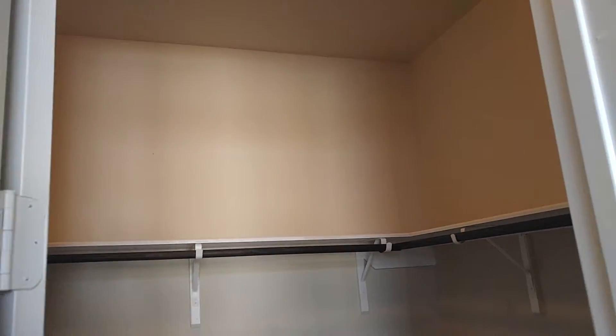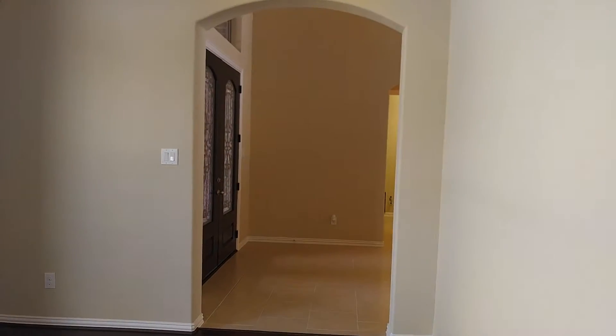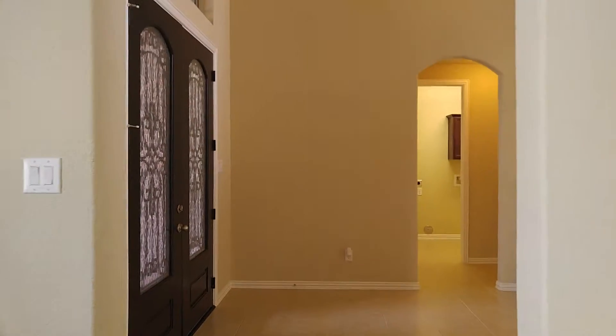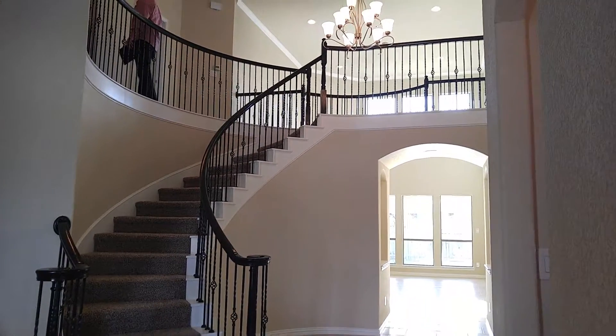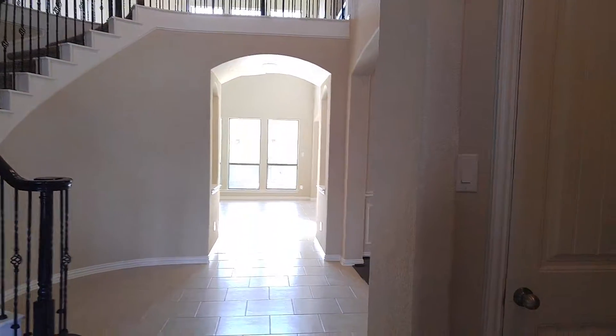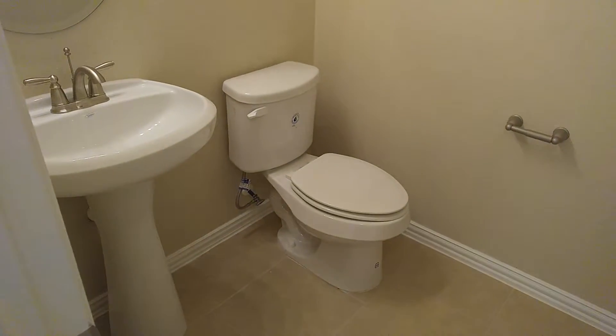One change I would suggest for this plan, if you were to build: instead of putting the door over here, we'd flip it so that the closet is on one side and the door for the room is repositioned. This is the half bath that's downstairs, and this is the closet.